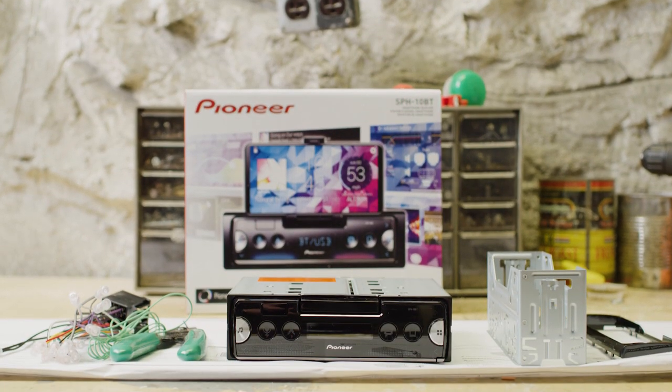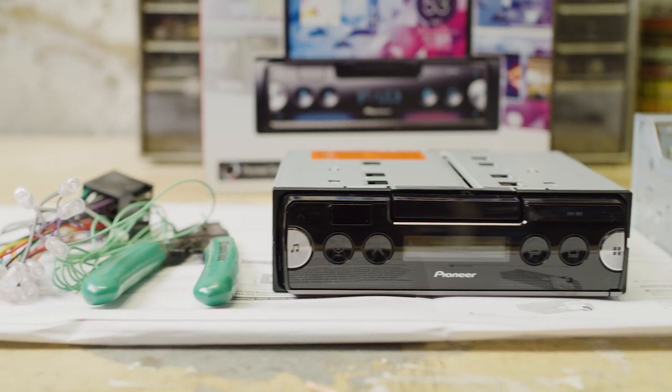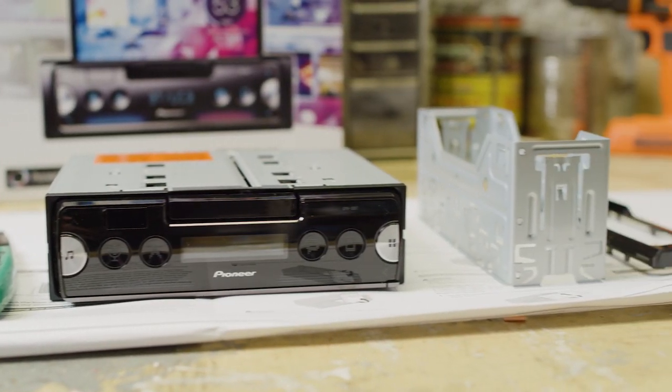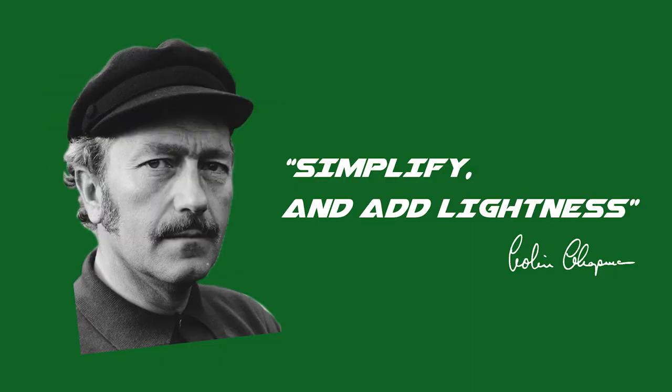The unit we're installing is the Pioneer SPH-10BT. I think it fits really well with the Lotus philosophy — it's both a car stereo and a cell phone holder in one unit. If that doesn't jive with the Lotus ethos of 'simplify and add lightness,' well, I don't know what does.